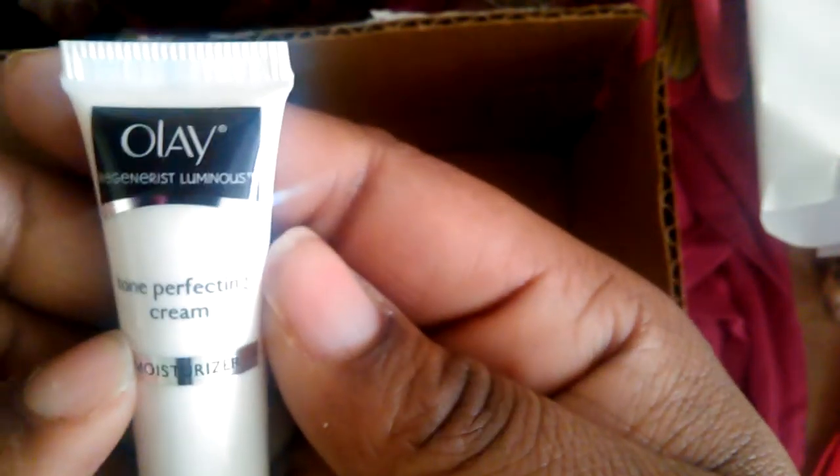The last thing in here is the Olay Tone Perfecting Cream. Trying to get it in the camera really good — there you go. It is the Olay Tone Perfecting Cream, it is a 0.24 ounce little bottle. I'm definitely going to give this a try.